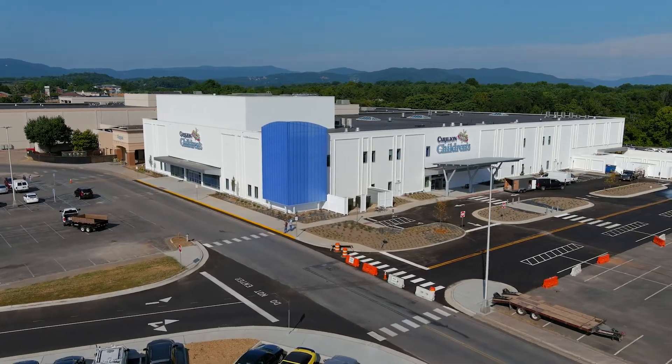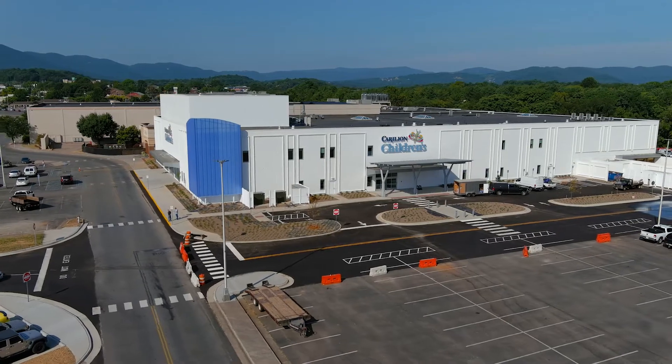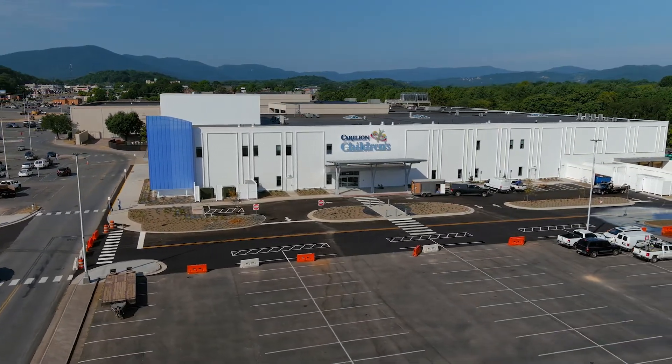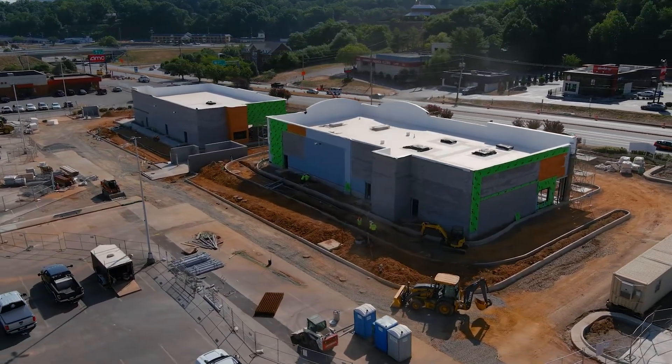To have those folks right in the same building as everybody else has been really helpful. The Tanglewood Mall location is incredible for Carilion Children's. We had all these pediatric services and people would say, who's Carilion Children's? Where are they? Now we have this huge billboard right on 581 and 419. It's in a great location.